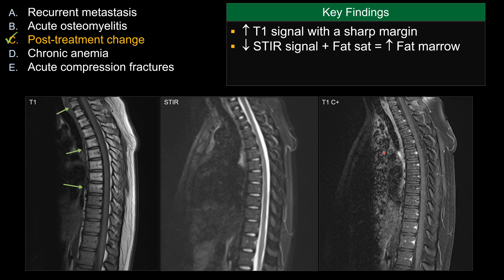On STIR, you do not see any increased signal to suggest acute edema. And on the post-contrast sequence, there is no enhancement. Remember, this patient has a history of childhood cancer and a history of radiation.